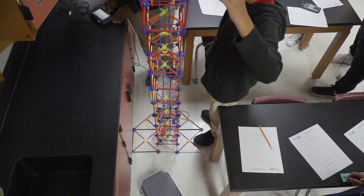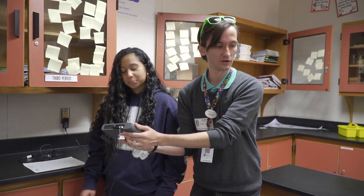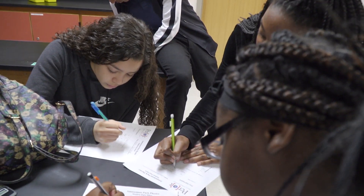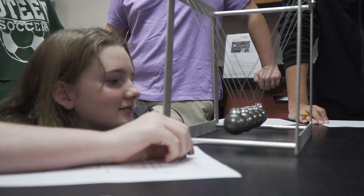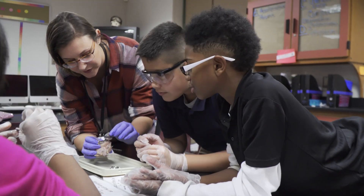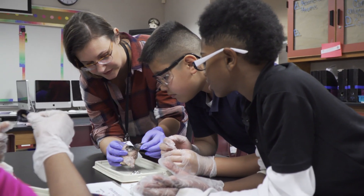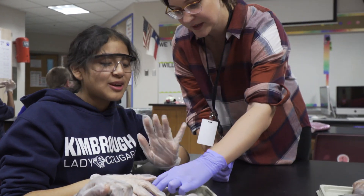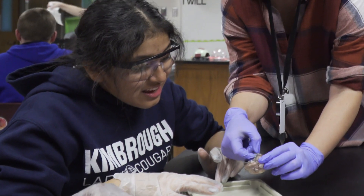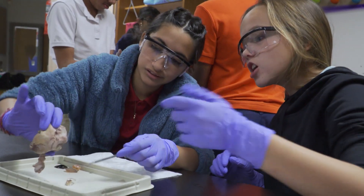They are experts, and they're able to explain concepts to the kids in a different way. They have materials that they use that are different than the kids use in their classrooms, which enhances the learning. These classes are only 47 minutes, and so for them to actually come in and have it ready to go from the first minute, they are able to get through so much of the lesson.